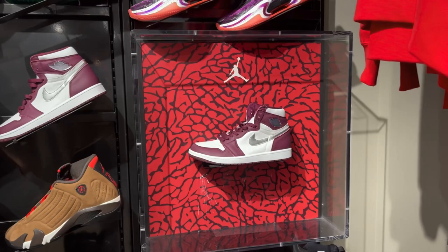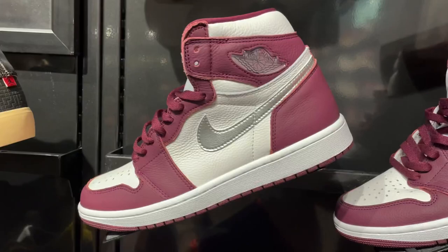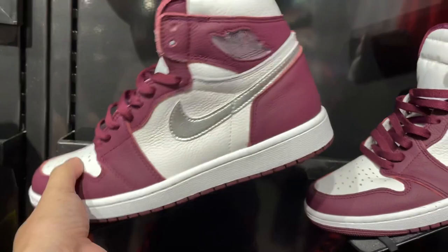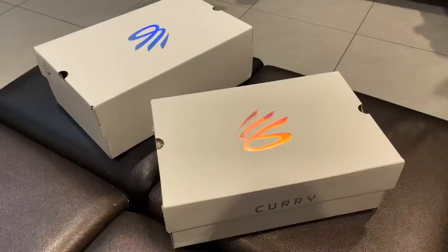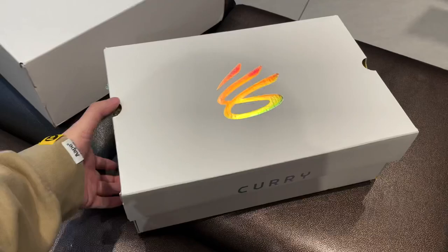The Jordan 1 Bordeaux's are just sitting and available everywhere. They probably made a lot of pairs of these, and it was honestly a good thing — got a few mids here too. If you are a fan of Jordan 1's and you like this colorway, it's definitely time to get them now. Just like the Midnight Navy's release last year, you don't want to wait a few months just for the price to go up.